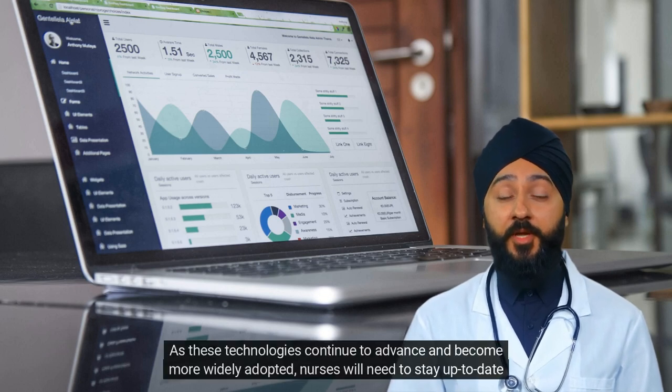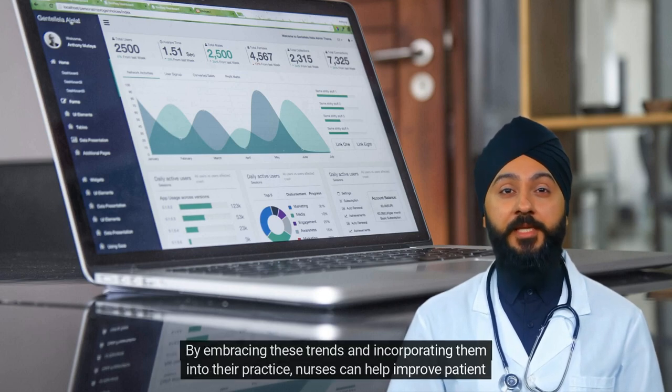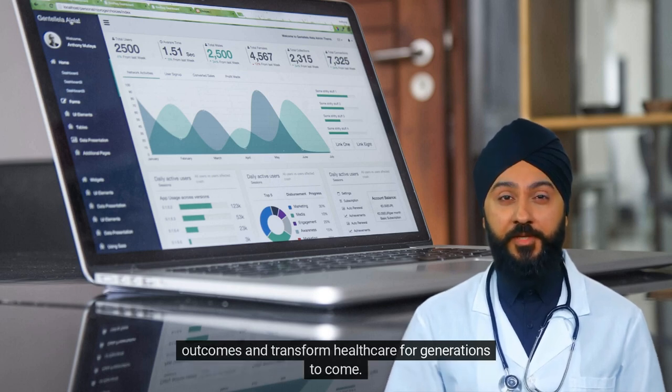As these technologies continue to advance and become more widely adopted, nurses will need to stay up to date with the latest developments to provide the best possible care for their patients. By embracing these trends and incorporating them into their practice, nurses can help improve patient outcomes and transform healthcare for generations to come.